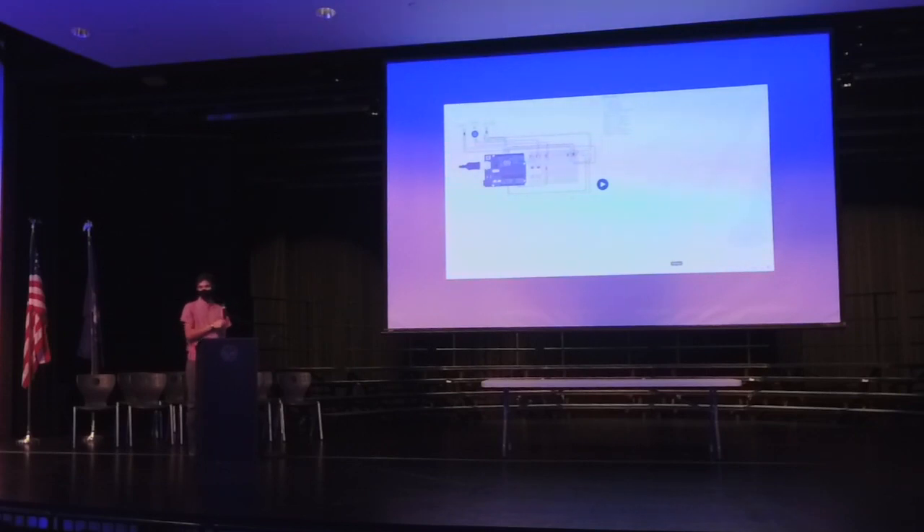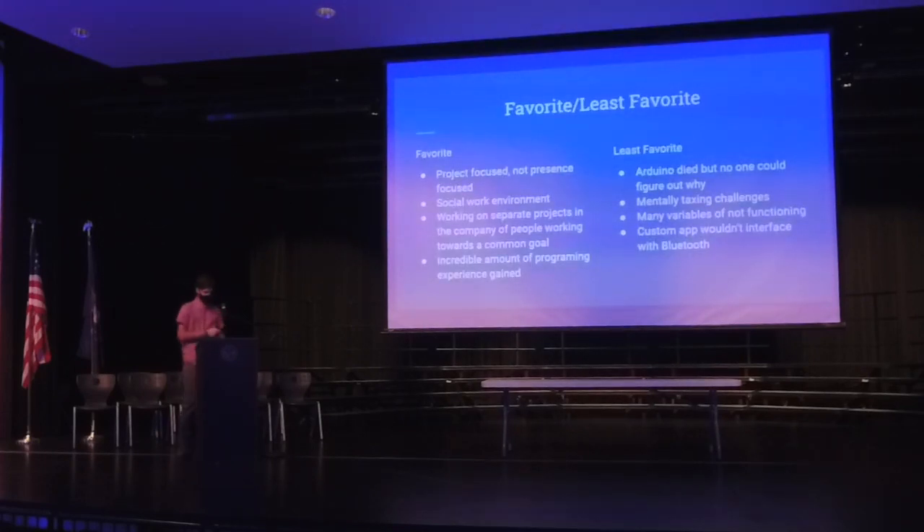My favorite part of the internship was the project-focused rather than presence-focused nature of the job. I always had something to do working on this project whenever I wasn't helping somebody in the lab. I also liked the social working environment — casual conversation was encouraged and I was able to get to know the people I was working with and learn their stories. I was working on separate projects while the company worked toward a common goal, meaning I worked alone at my own pace, but if I needed group help with debugging or support, that was available without constant check-ins. Lastly, this was the largest programming project I had ever worked on, so I gained an incredible amount of experience.